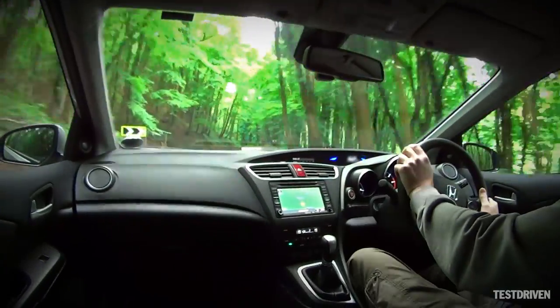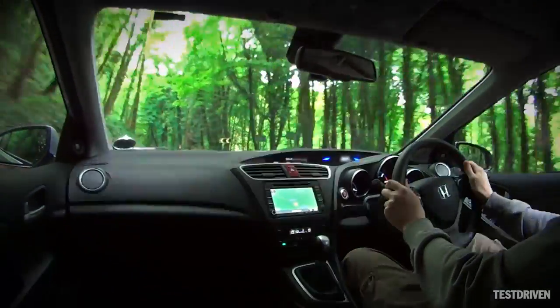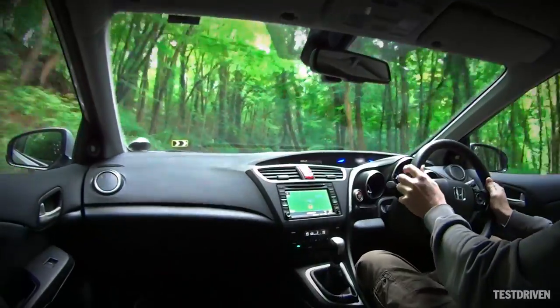Body roll is initially well-resisted, although it can build through a series of faster corners, but on a favourite back road there's no reason why you can't enjoy yourself.